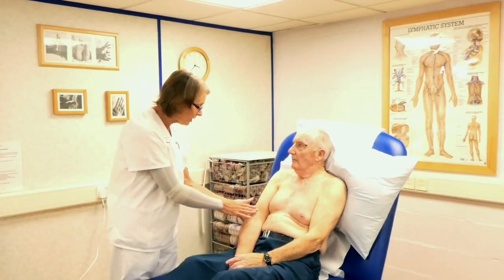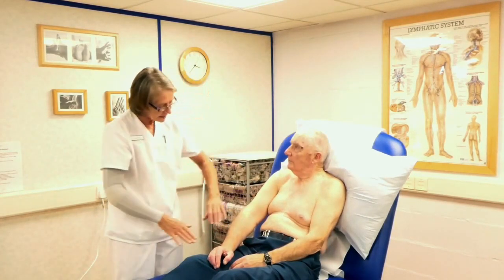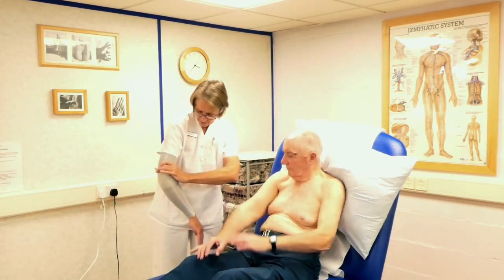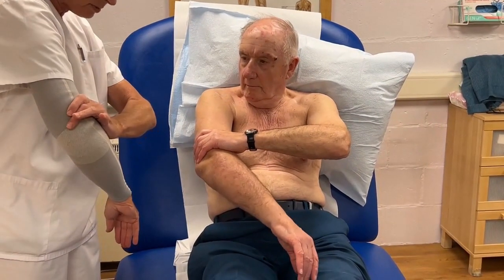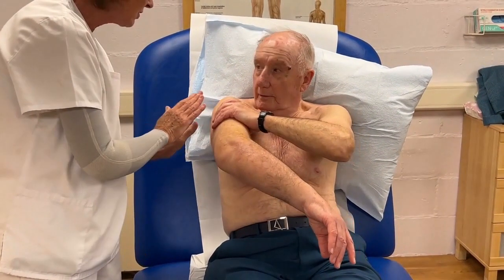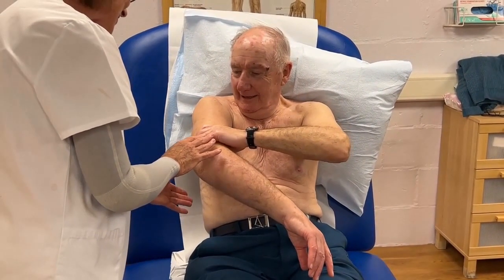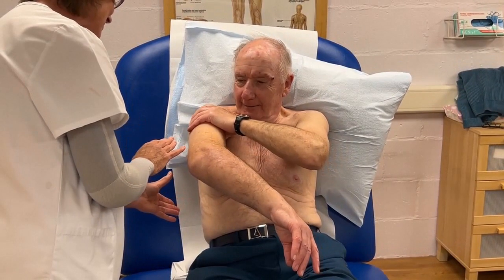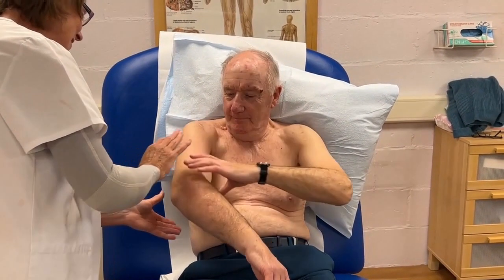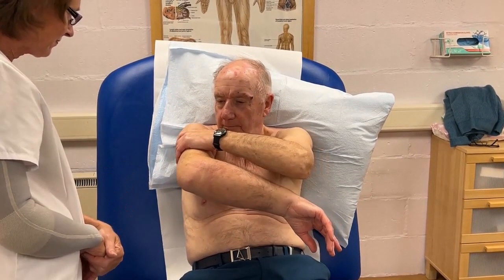Now we're going to work on your upper arm. We do the arm in sections, not all in one go. Start with the upper arm — use this hand, put it around the upper arm just above the elbow, and push that skin slowly upwards. You're moving that lymphatic fluid beneath the skin right to the top of the arm. Bring that hand around further to do this side of the arm as well — four times.